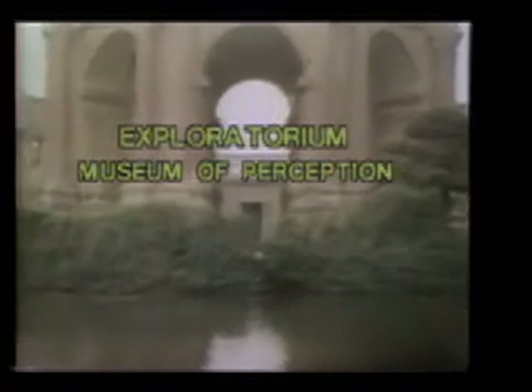The Exploratorium started operating in the fall of 1969 with only a handful of exhibits scattered through a cavernous building in the Palace of Fine Arts. In eight years the museum has expanded to well over 400 exhibits and more than 200 paid and volunteer staff members.